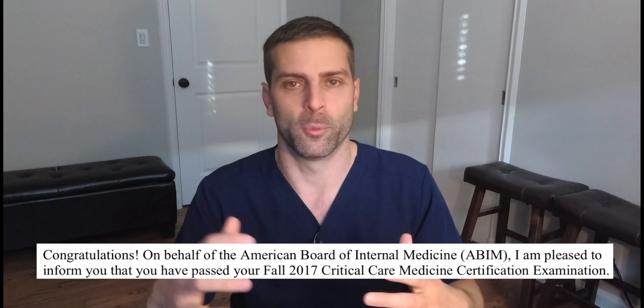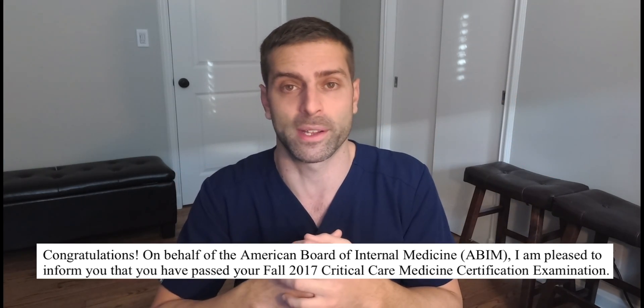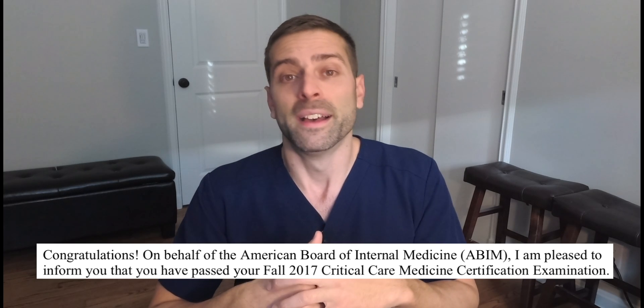Fortunately, everybody who I know passed the exam, which is great — huge sigh of relief, because honestly it was a difficult exam. There were a lot of challenging questions. So if you have to study for the exam, I don't know the optimal way of doing it, but this video covers how I did it and how I passed the exam.